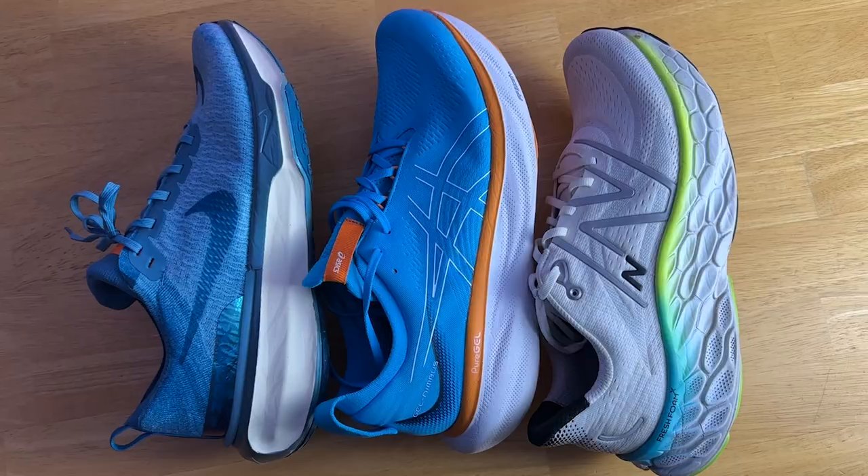These shoes were provided to me by Roadrunner Sports; however, no one had a chance to preview this video and its final synopsis is my own. Please leave a like on the video and consider subscribing.